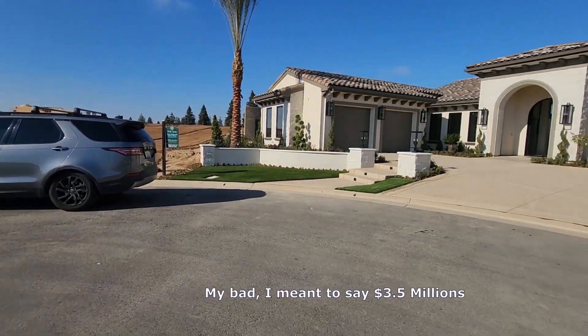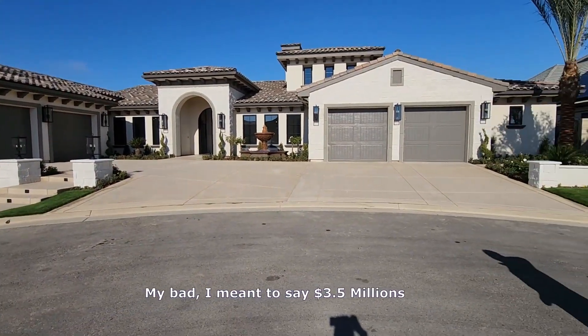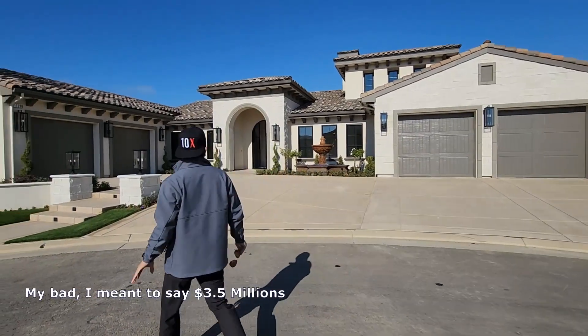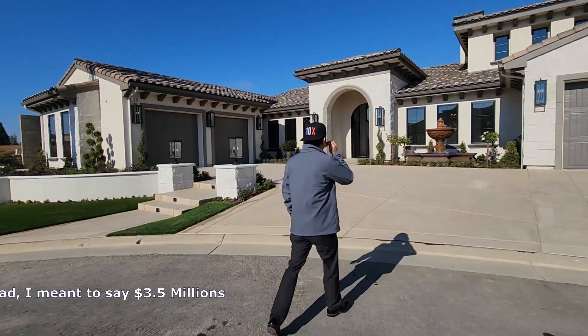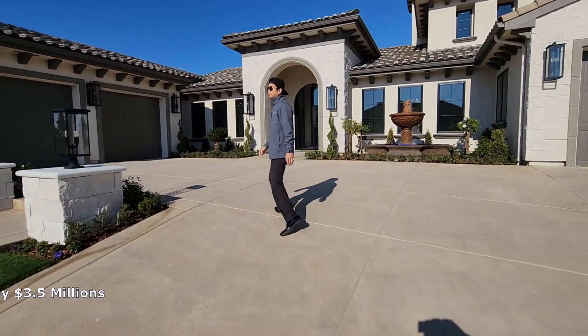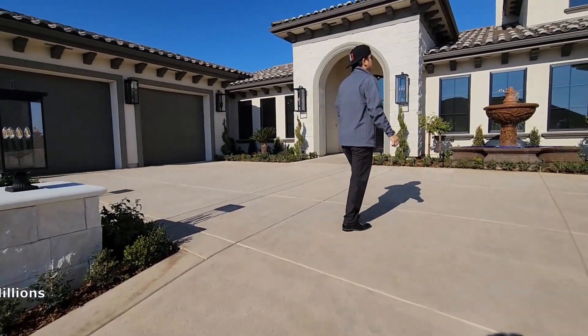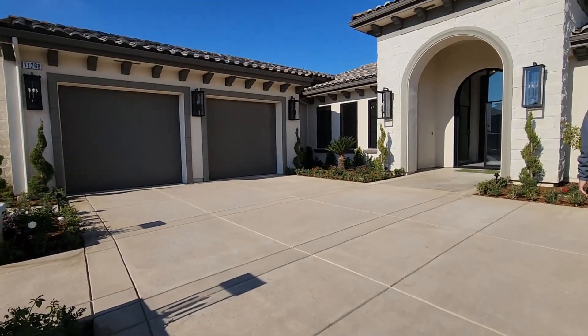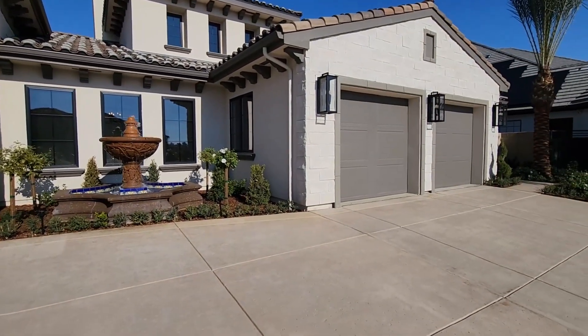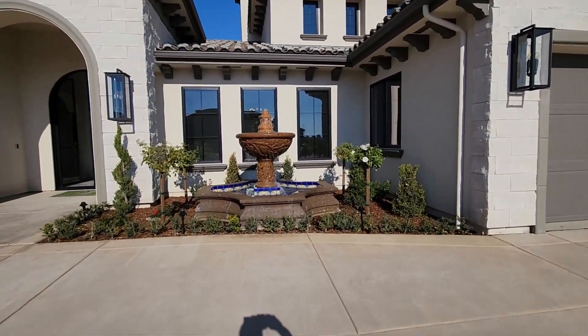Right now we're in Copper River. As you can see, there's beautiful palm trees, landscaping, and beautiful finishes. Four car garage, 13,000 square foot lot. You can see the nice stone on the exterior. Huge water fountains. Beautiful house, fantastic exterior.